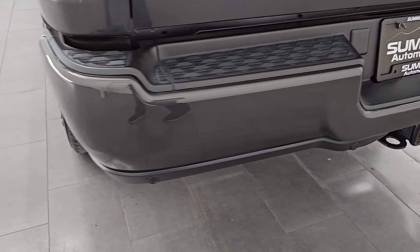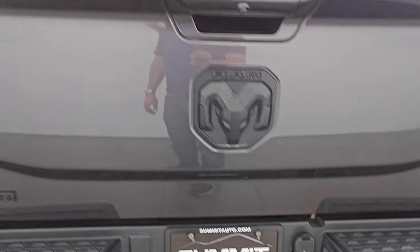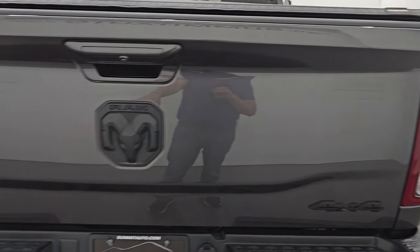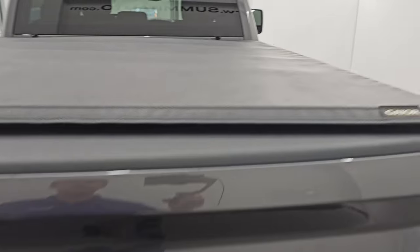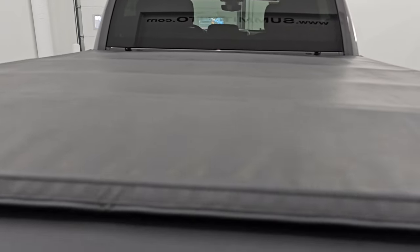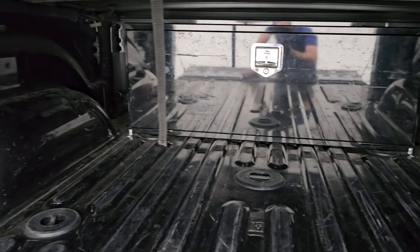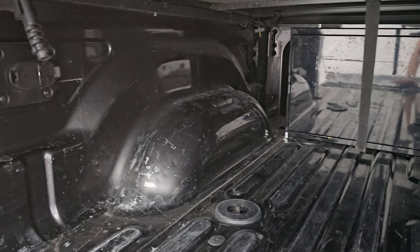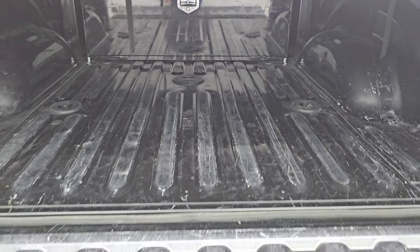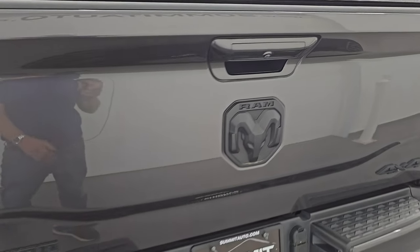It has backup parking sensors and the full towing package, which includes a receiver hitch, 4-pin, and 7-pin wiring. The tailgate is in excellent condition as well. Note the blacked-out 4x4, RAM, and Bighorn logos on there. Comes with a nice Gator tonneau cover — I didn't see any rips or tears on there. It has the fifth wheel and gooseneck prep package and a storage area in the back. The bed's got a little bit of light duty usage, but nothing too bad — that's what truck beds are for. Nothing a bed liner couldn't fix.